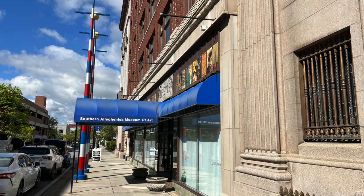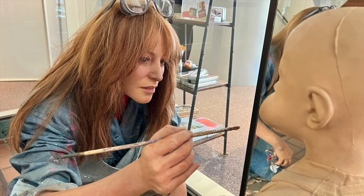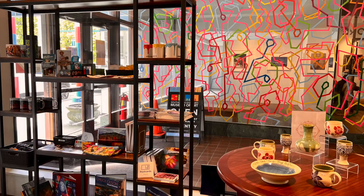Southern Allegheny's Museum of Art, SAMA as it is better known, is an accredited museum of fine art that houses three separate art spaces in one. The museum is small but mighty and has interesting artworks and carefully curated exhibits. You'll find regional, national, and local artists in this photo-worthy gallery. Don't miss the museum shop for epic souvenirs and trendy items before leaving.